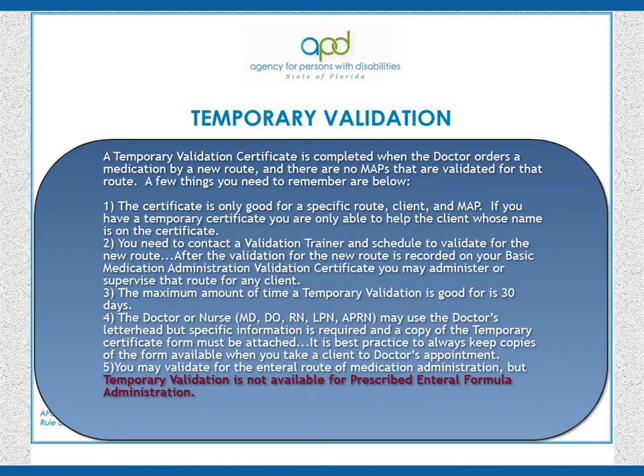3. The maximum amount of time a temporary validation is good for is 30 days. 4. The doctor or nurse — MD, DO, RN, LPN, or APRN — may use the doctor's letterhead, but specific information is required, and a copy of the temporary certificate form must be attached.